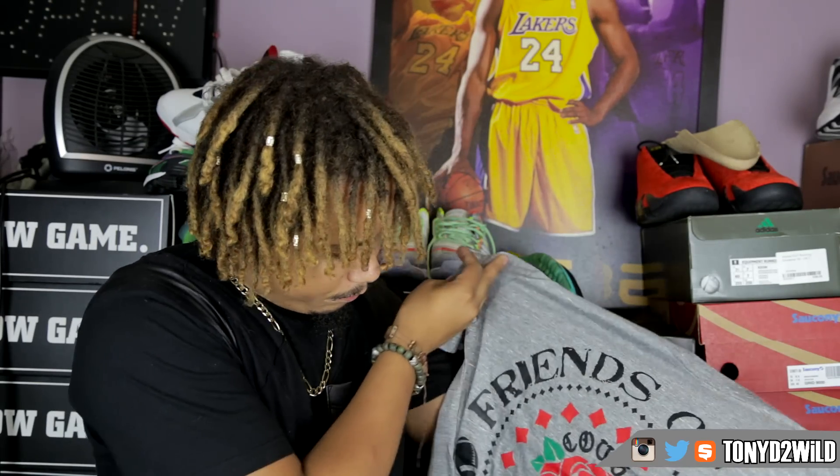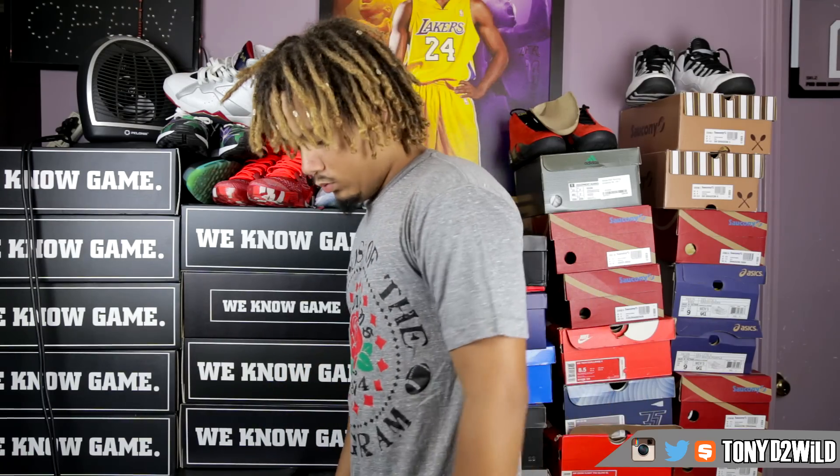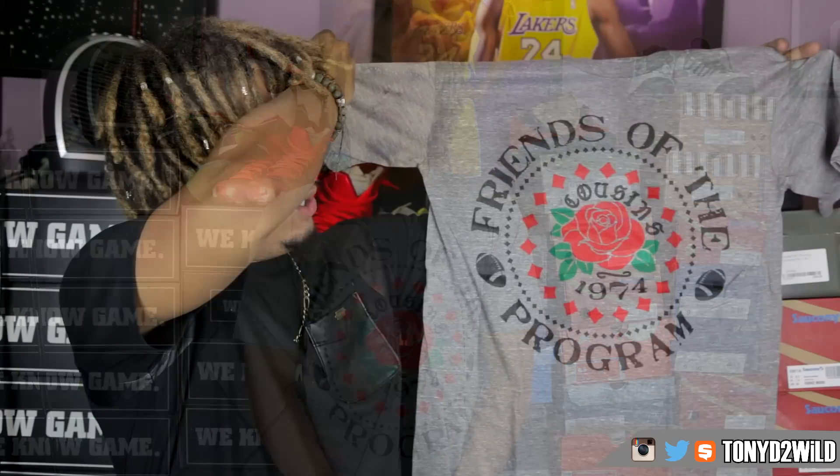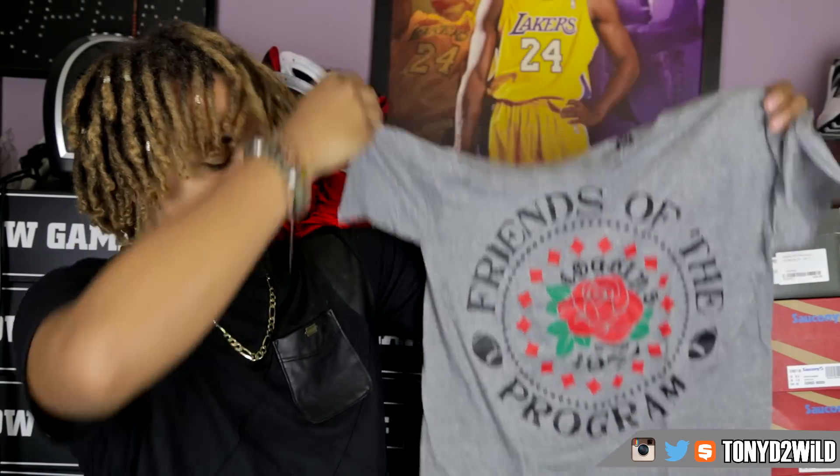These are like quality tees and they have really good material on them. Friends of the program tee — Cousins Brand 1974 — in gray, red, and green. Goes great with my Nike Dunk SB. Got that in a size medium.